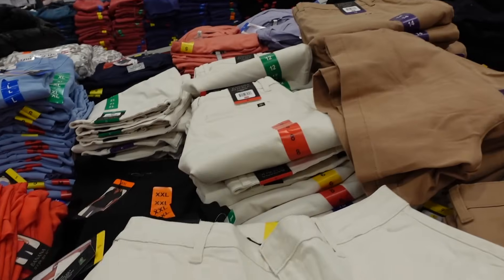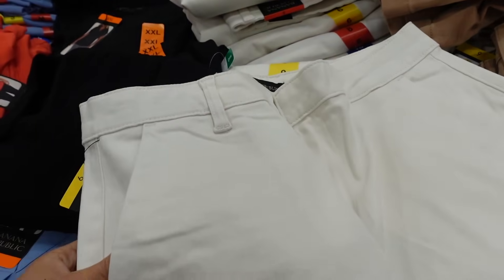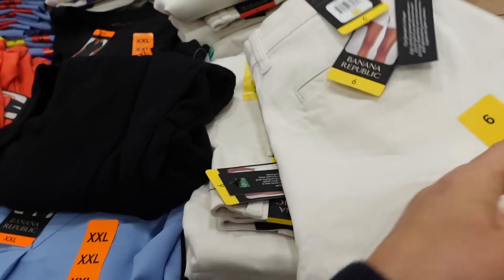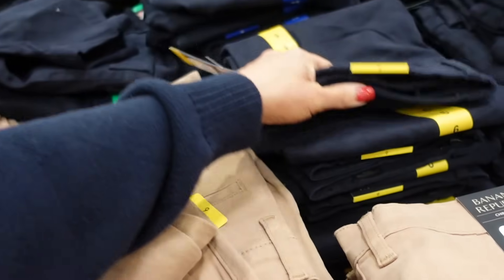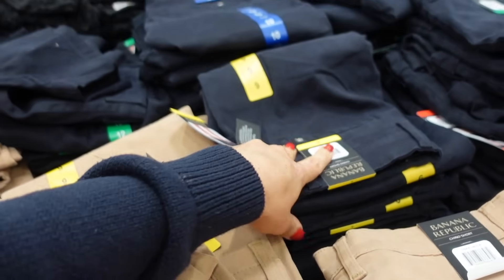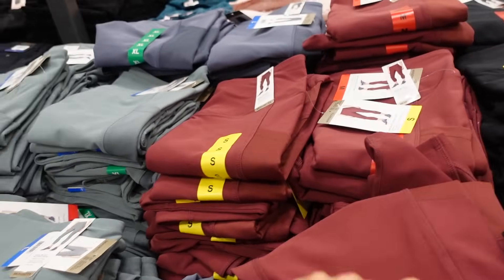Also seeing a new color in the Banana Republic shorts. These have the trouser-style pocket in the back, side button, side pocket, and a thicker material. In white, camel, and black, and they're $16.99.